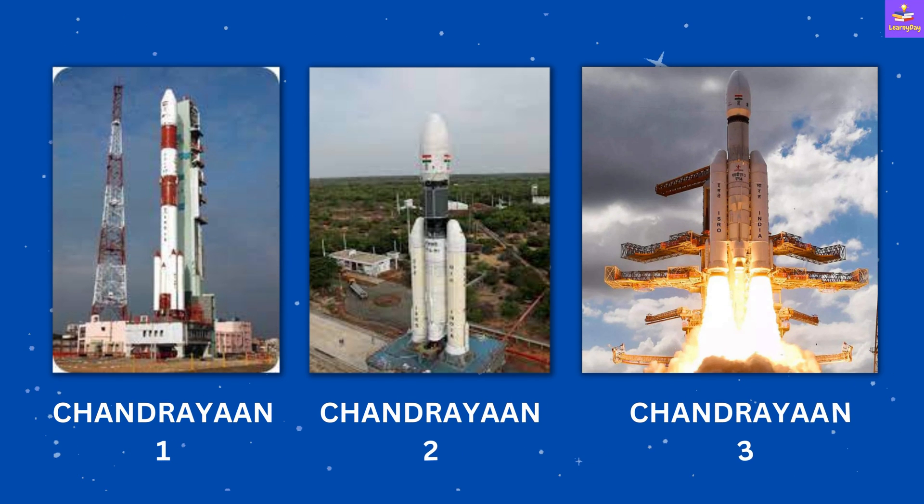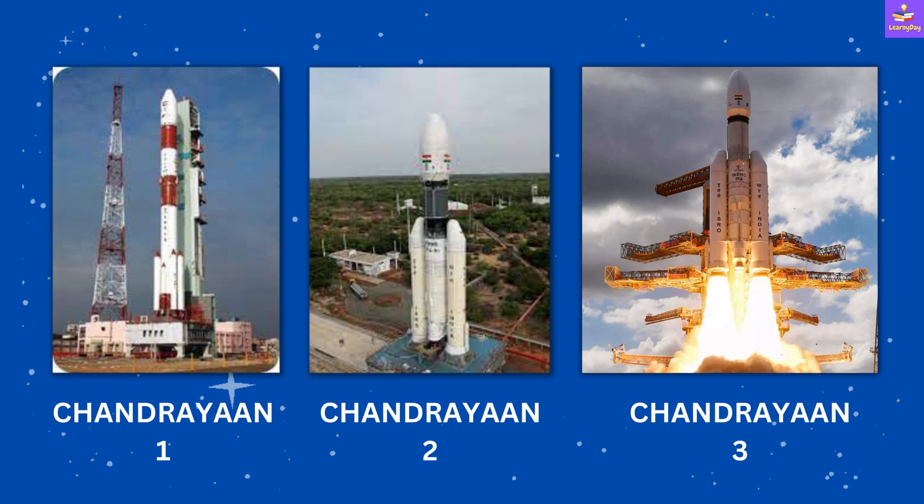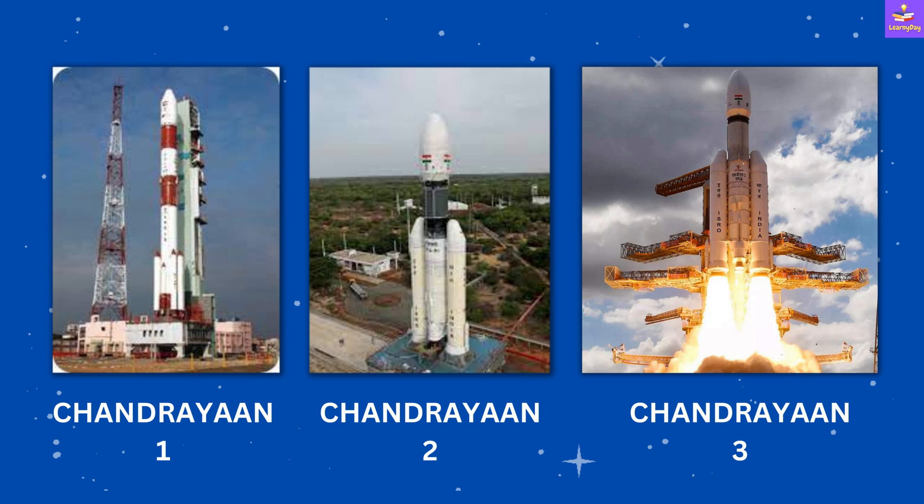The latest mission is Chandrayaan Three, which has been sent into space on July 14, 2023. Here you can see the images of Chandrayaan One, Two, and Three. What you see in the images is just the rocket, but the spacecraft is always inside the rocket.